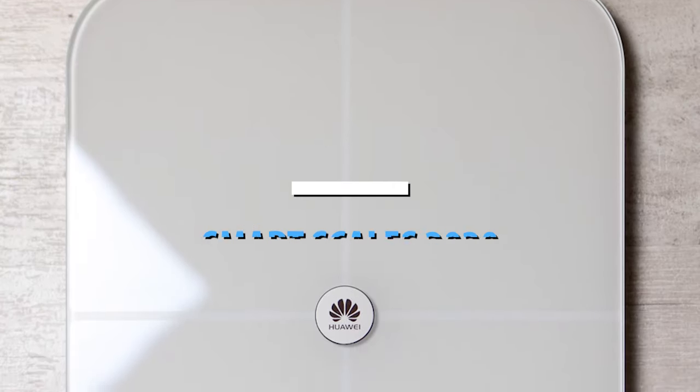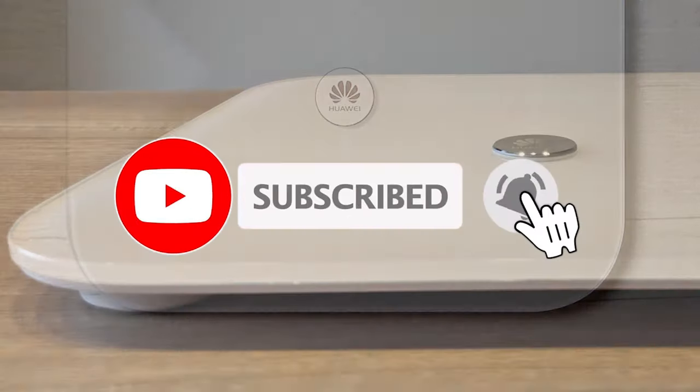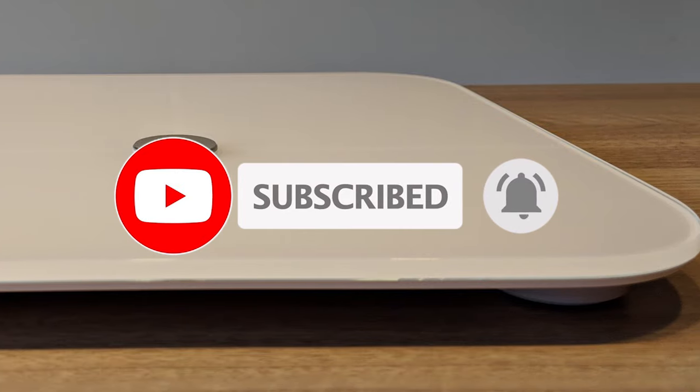For more information on the products, I've included links in the description box down below which are updated for the best prices. Like the video and don't forget to subscribe. Now let's get started.